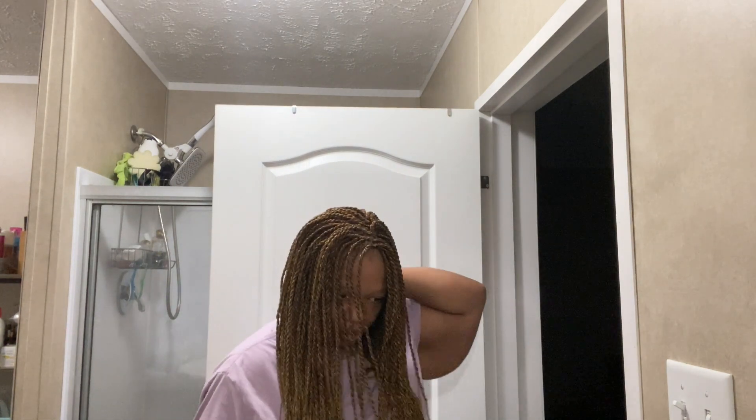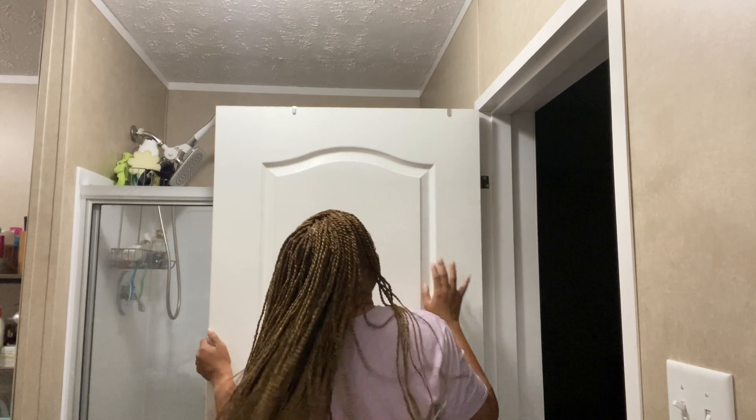I wanted to show you how it looked — excuse me that you can't see just how long it is in this portion of the video, but I just wanted you to see the color and how good these Singly's twist look. I absolutely love it. I'm going to just play with it for a little bit and let you see how it looks from the back and from the side.